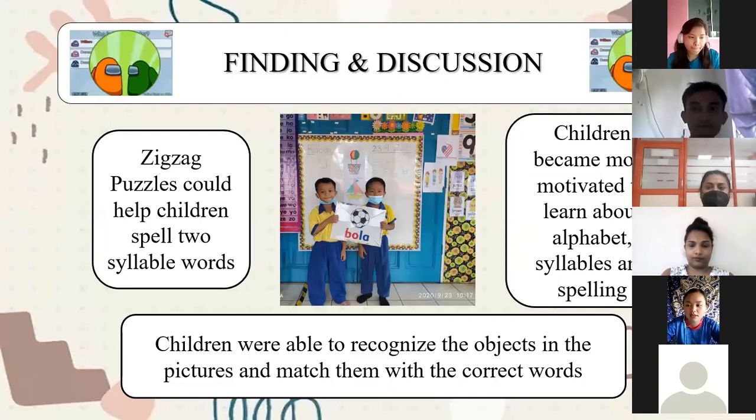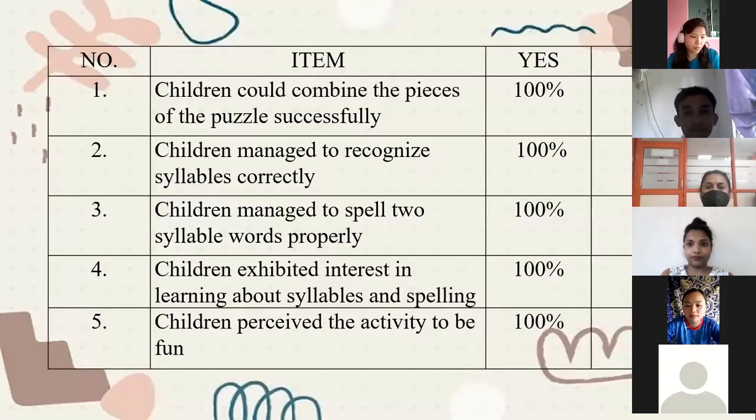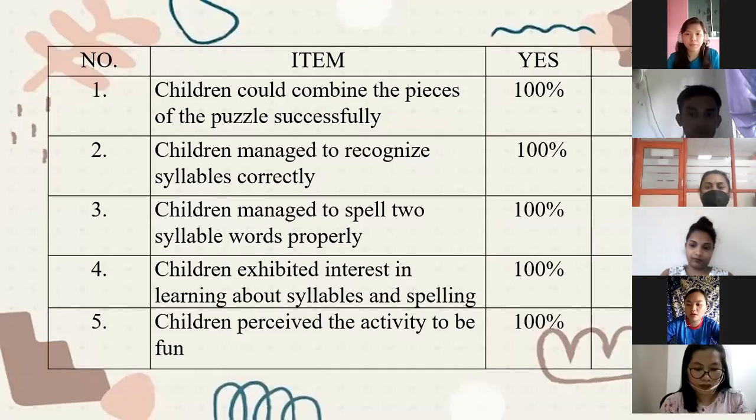Based on our observation, the children were able to spell two-syllable words successfully and managed to match the correct pictures with the correct names. They also appeared to be excited when doing the zigzag puzzle activity. We could deduce from our observation that the zigzag puzzle was effective in helping the children master the basics of literacy — they were able to recognize syllables and the words formed through these syllables.